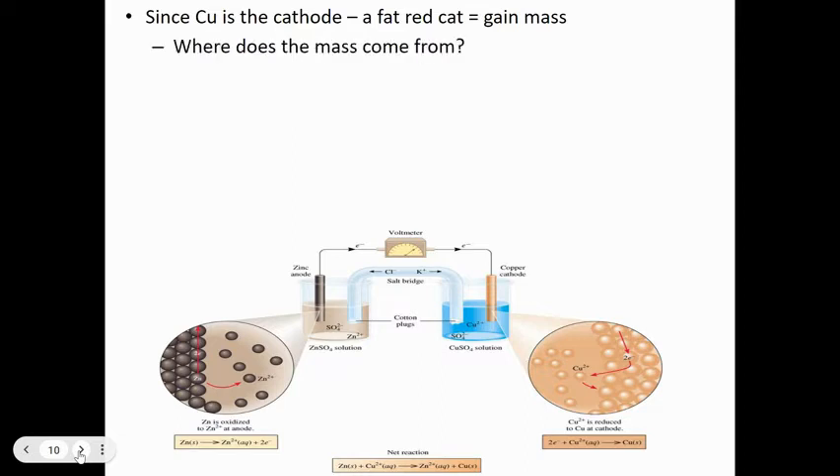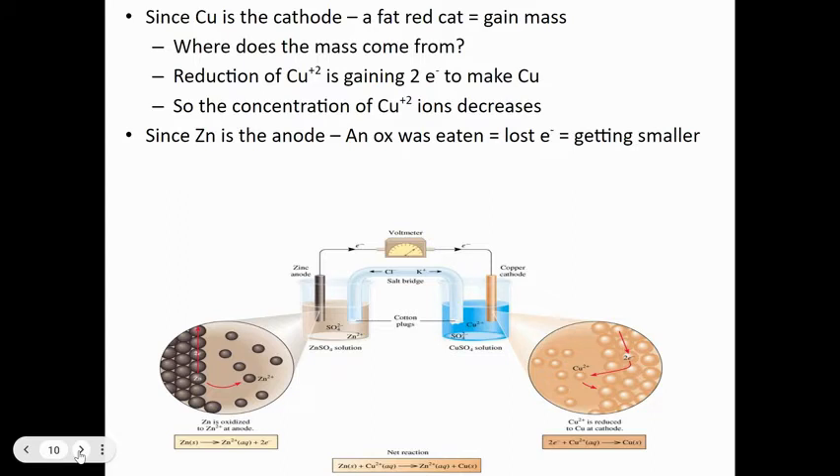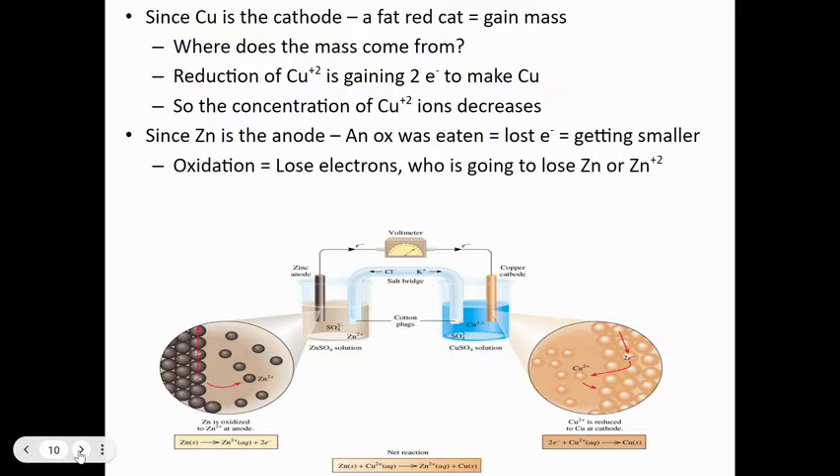Copper is the cathode — the fat red cat gains mass. Cu²⁺ gains two electrons to become Cu solid, so the concentration of Cu²⁺ ions decreases while the mass of the copper electrode increases. Zinc is at the anode — the 'an ox' is eaten, it's losing electrons and getting smaller. Zinc metal loses two electrons, turns from solid zinc to Zn²⁺ in solution, so the mass of the zinc electrode decreases and the concentration of zinc ions increases.